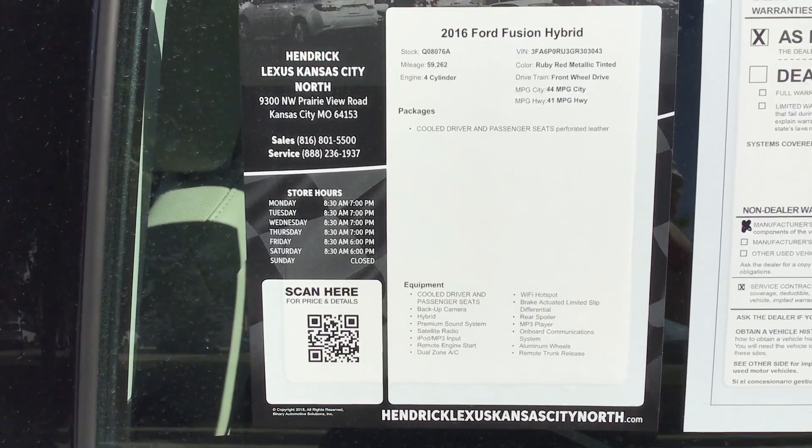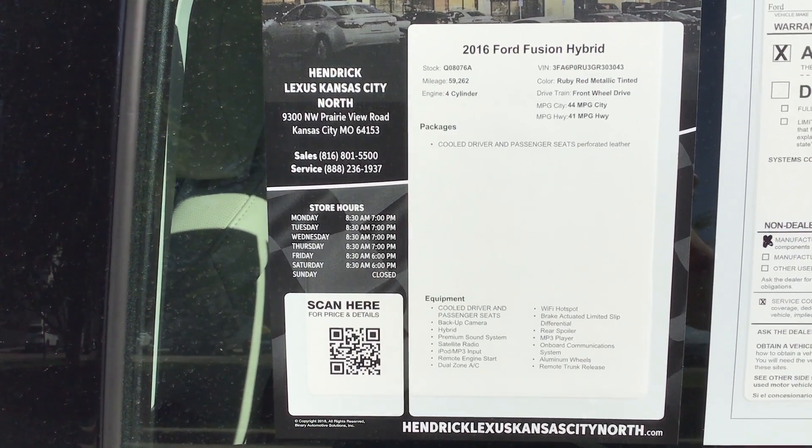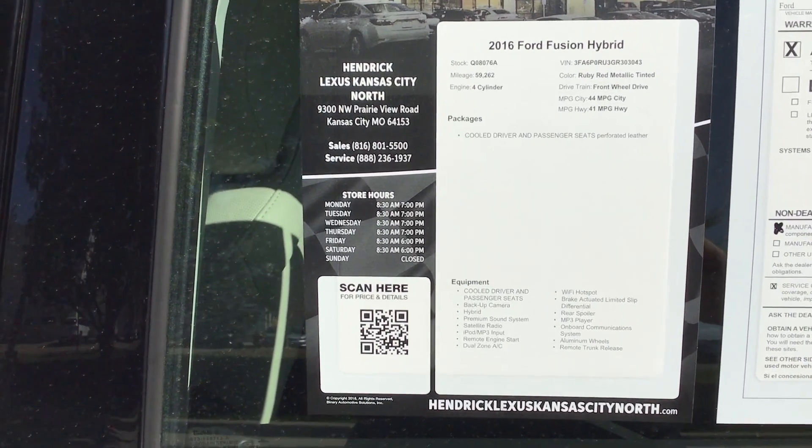Good morning, Kamala. This is James at Hendrick Lexus, North Kansas City. Thank you very much for reaching out to us on the 2016 Ford Fusion Hybrid. Looking forward to meeting you on a test drive.